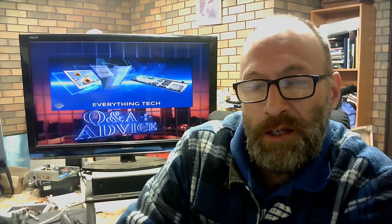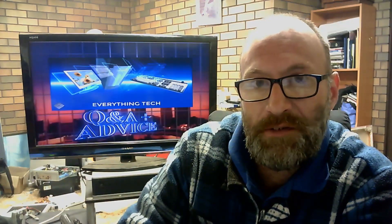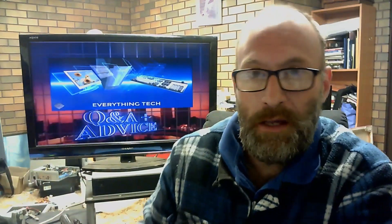G'day everyone, thank you for tuning in. It is 80 Series time here at the Backyard Tech Channel for TGIF — Friday morning. It's Q&A and advice time as well, and this comes off the back of an email I got overnight. We're talking about the 80 Series.